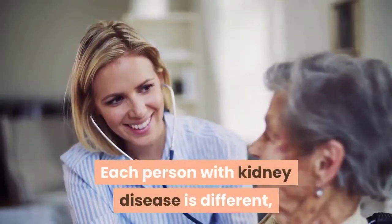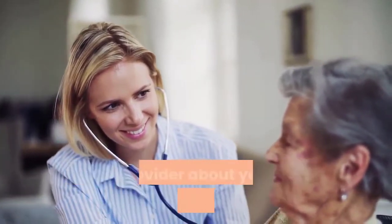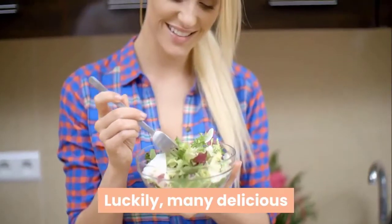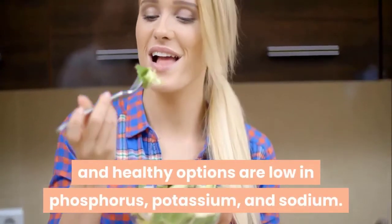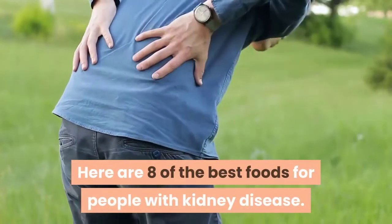Each person with kidney disease is different, which is why it's important to talk to your healthcare provider about your individual dietary needs. Luckily, many delicious and healthy options are low in phosphorus, potassium, and sodium. Here are 8 of the best foods for people with kidney disease.